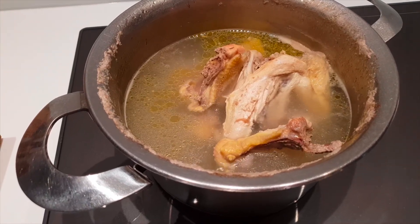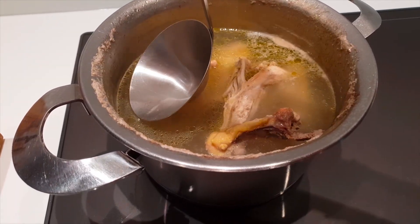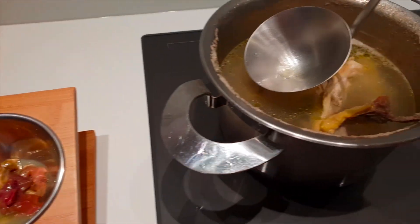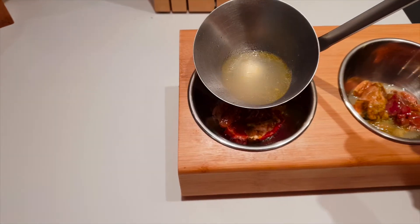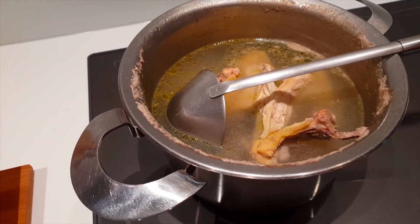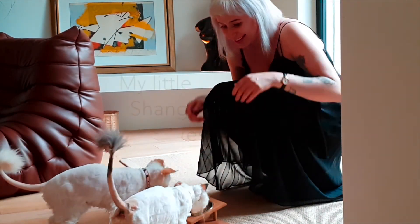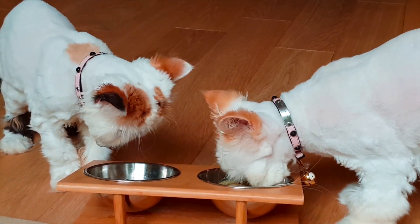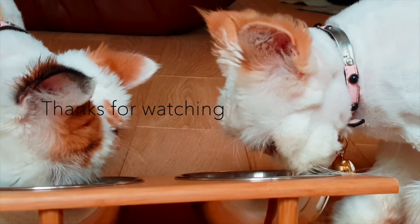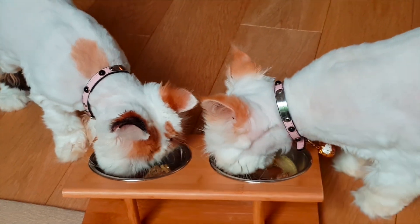The bone broth isn't done yet — it's only been 4 hours and I want to leave it on for a few more hours. But I can already scoop up the fat that's coming to the surface and put it in my cats' food, at least for the water content if not for more nutrition. When it's done, I'll throw away the bones, keep the broth, and put it in the freezer.